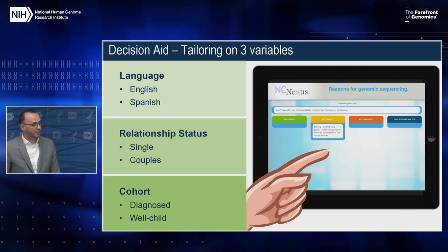In addition to those general characteristics, we also had three tailoring variables in the decision aid, which meant developing alternative versions to better fit parents' needs. Tailoring was done using a computer algorithm with data collected before people used the decision aid. It was offered in two languages — English and Spanish. We had a version designed for single moms to complete on their own, as well as one for couples to complete together. There were also some differences between decision aids based on the cohort parents were in — either the diagnosed or the well-child cohort.